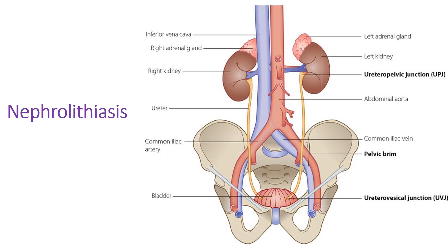Three clinical correlations: first, nephrolithiasis — kidney stones. There are three locations where stones most commonly become trapped: the ureteropelvic junction where the renal pelvis empties into the ureter; the pelvic brim where the ureter crosses over the common iliac vessels; and the ureterovesical junction where the ureter enters the bladder. Remember these three locations: ureteropelvic junction, pelvic brim, and ureterovesical junction.